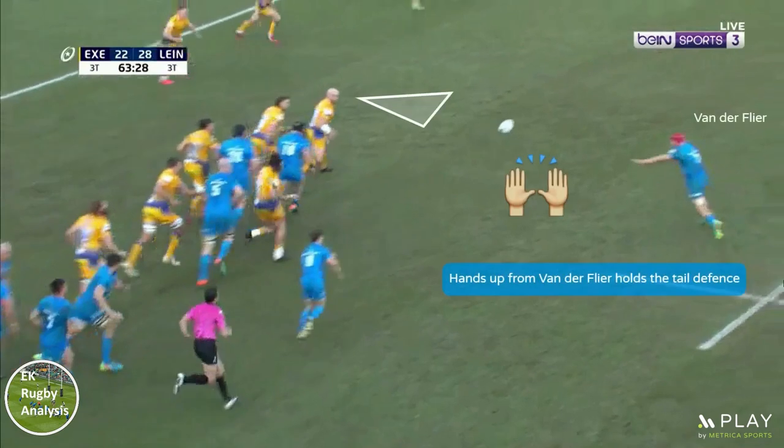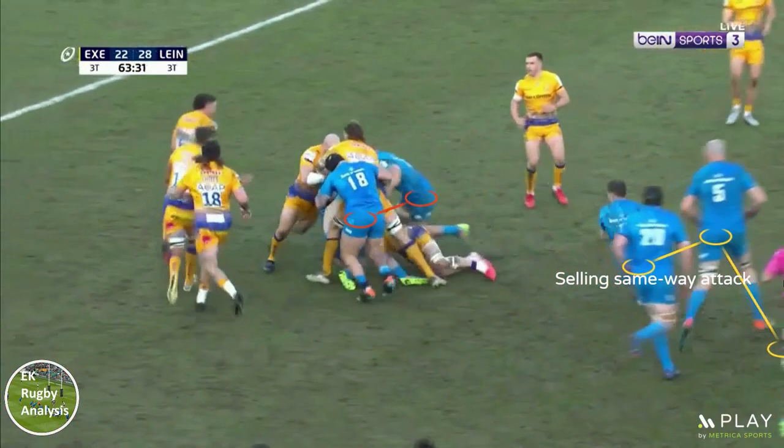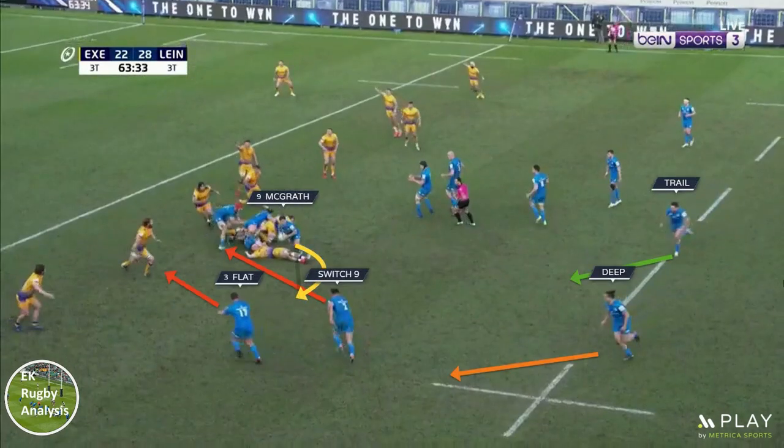Van der Vler has 3 jobs here. First, act as a decoy to hold Exeter's tail defence as the ball is passed to Henshaw. Second, to clear out the ruck with Porter as Henshaw carries. And third, to try and close off the corner of the ruck to stop Exeter's defence folding back across for the switch.